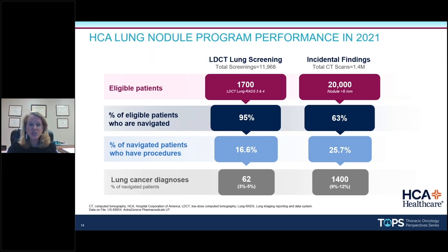The percentage of eligible patients who accepted navigation was 63%. We use patients who decline as education opportunities. Of navigated patients, 25% had a procedure — because we're not trying to drive all patients to procedures, but the appropriate patient with risk stratification and guardrails in place. Of those, we had 1,400 cancers — about 9 to 12%, depending on part of the country. Here in Nashville, 11% of our incidental patients had cancer. Screening found 62 cancers versus 1,400 incidentally — that's the 95-5 split.